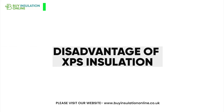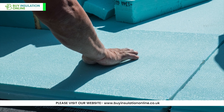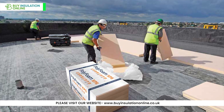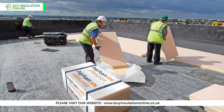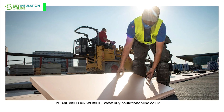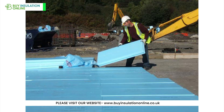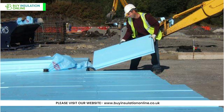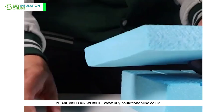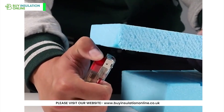It's important to consider the disadvantages of XPS insulation. As a petroleum-based product, it has a higher global warming potential than some alternatives. Its closed-cell structure also makes it more challenging to recycle. Prolonged exposure to sunlight can degrade the material, so it needs protection in exposed applications. XPS is generally more expensive than EPS, though typically less expensive than PIR. Regarding fire safety, while XPS is treated with flame retardants, it is combustible, with a Euroclass E fire rating, which is considered poor.